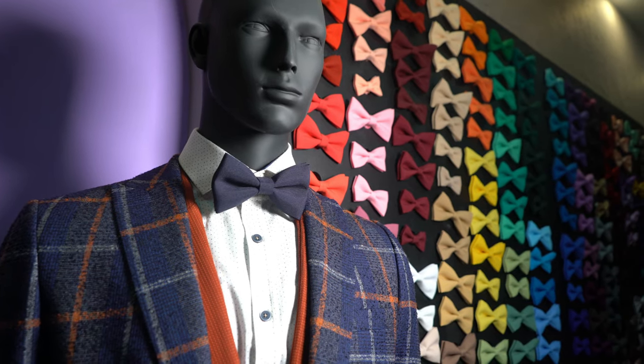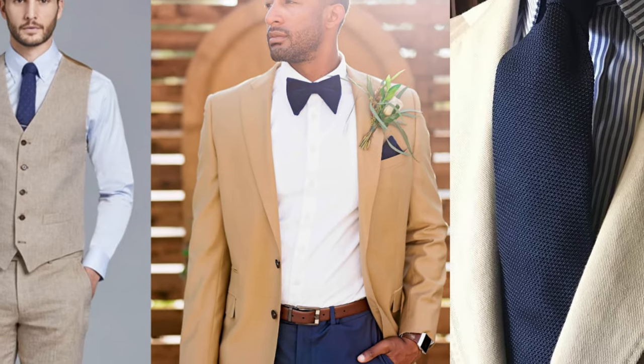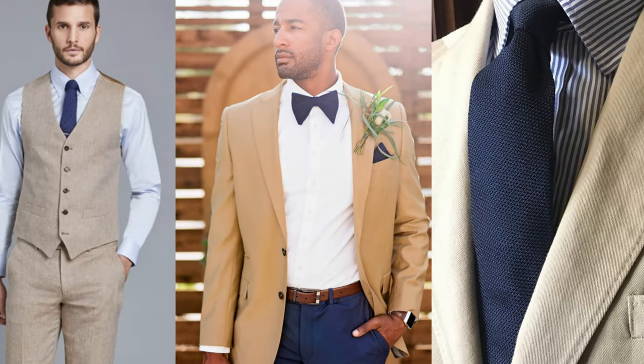Navy blue is a super saturated dark blue tone which perfectly matches with beige, sandy and brown clothing colors.